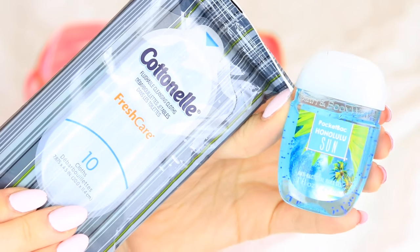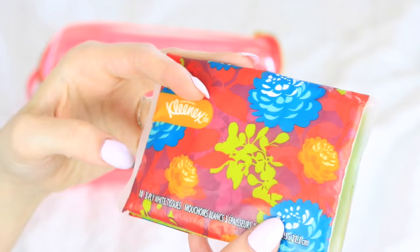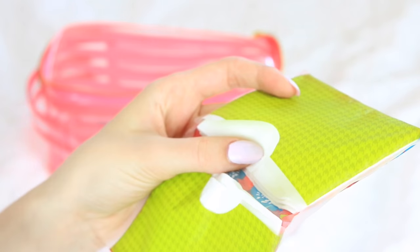I think having some sort of hand sanitizer or cleansing wipes is also really important, because airports and airplanes are not the cleanest. These are great if you need to freshen up and feel a little more clean. And obviously the same goes for a pack of tissues, because you might have a runny nose and these will definitely come in handy.